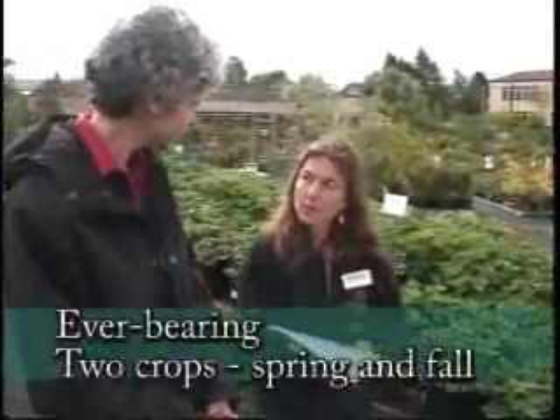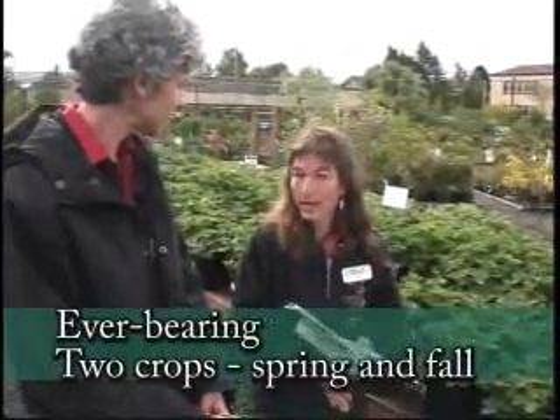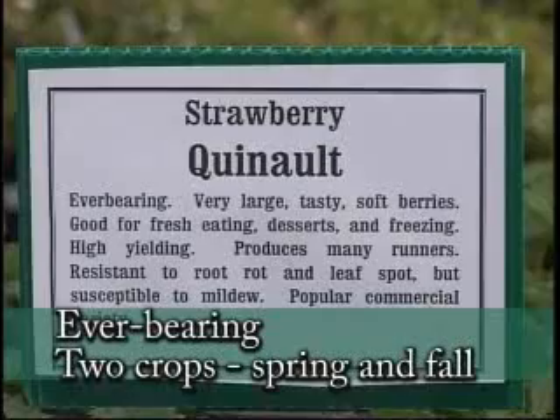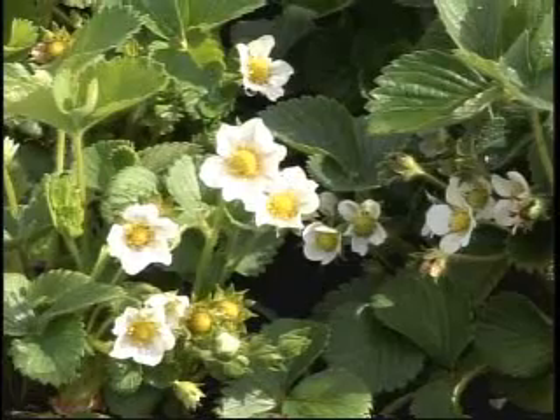The next category would be the ever-bearing types and they will give you two crops a year. Your first one's in June and July, and your next one is in the fall. One of my favorite varieties there is Quinault — it's a nice big berry with good sweet flavor.